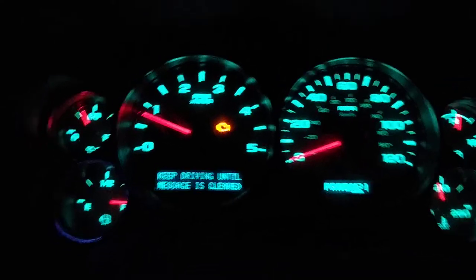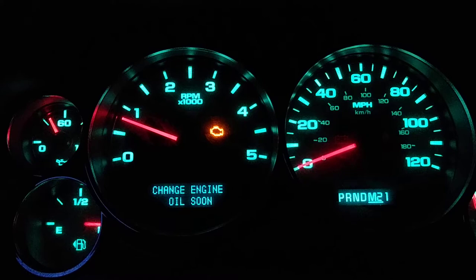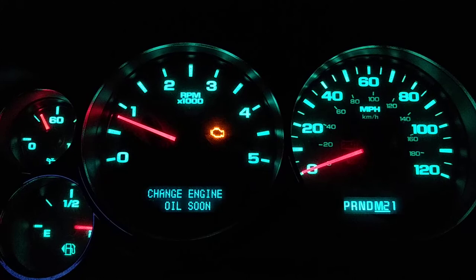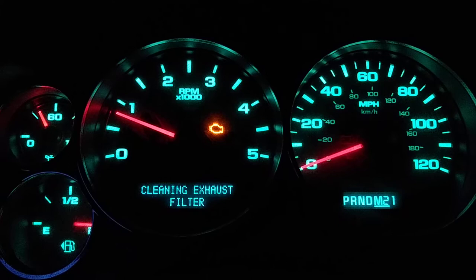Quick video here, hope this helps somebody out if you happen to have this message flashing on your Duramax diesel. This is a 2013 Chevy 2500 HD with about a hundred and ten thousand miles on it.